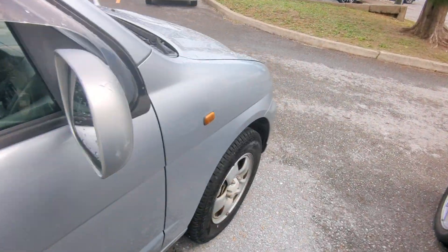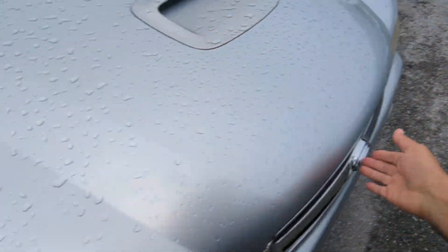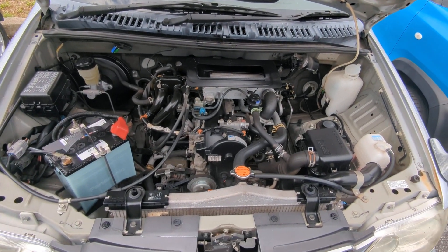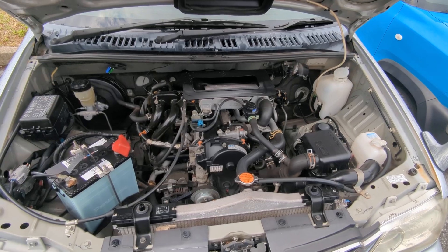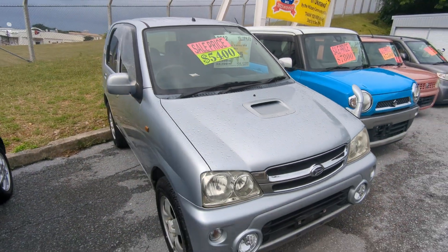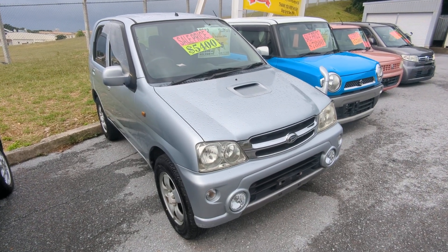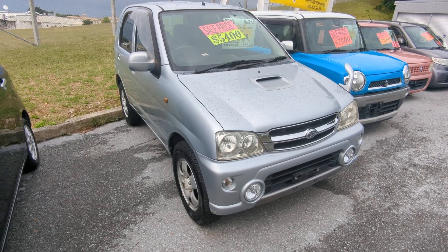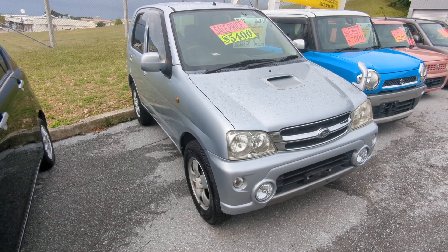Let's go to the front and show you the engine compartment. There you've got the powerhouse — the 660cc engine, and again this is a turbo model. You can see the little intercooler right there. So there you go — 2012 Daihatsu Terios Kid, the newest one we have, turbo model, with almost 70,000 kilometers — about 43,000 miles.